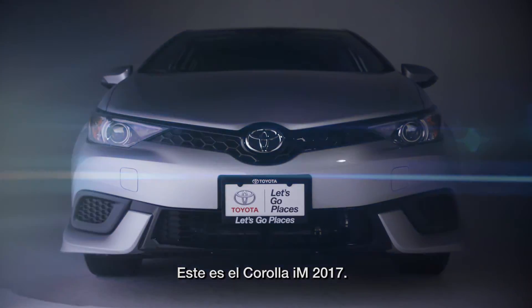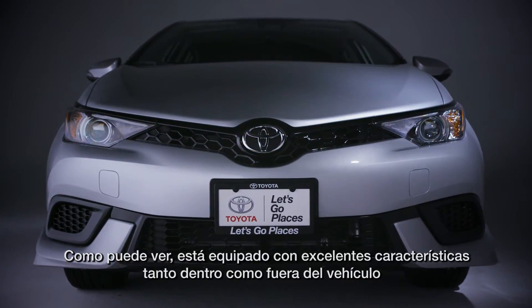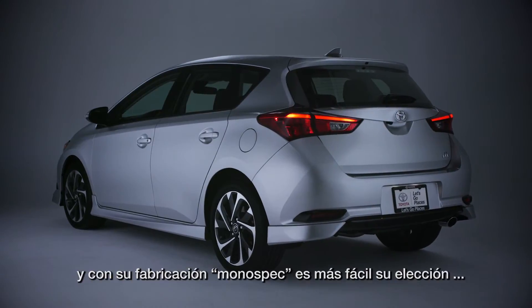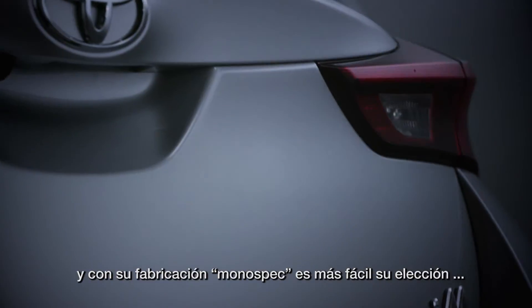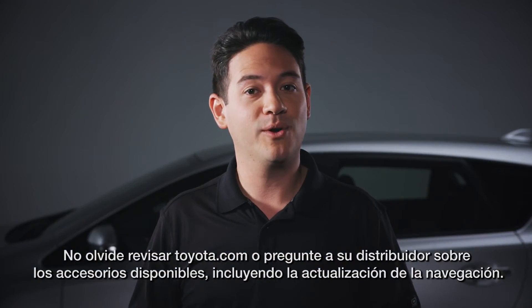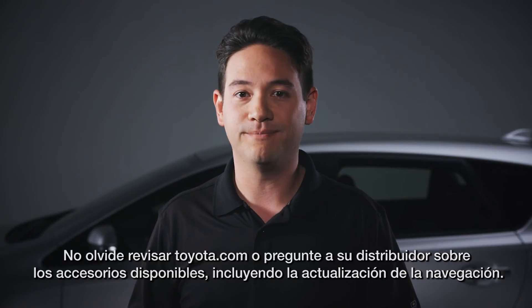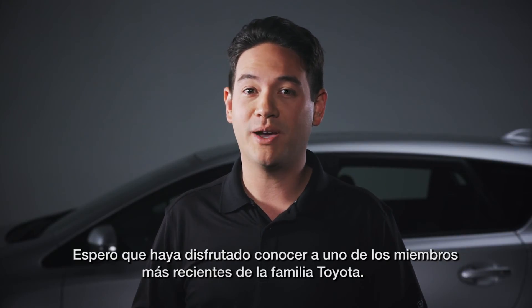So that's the 2017 Corolla IM. As you can tell, it's loaded with great features both inside and out, and with its mono-spec build, it's easier than ever to pick the right one. Don't forget to check out toyota.com or ask your dealer about available accessories, including the navigation upgrade. I hope you enjoy learning about one of Toyota's newest family members. That's all for now.